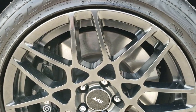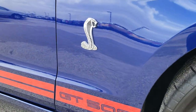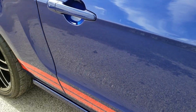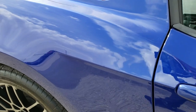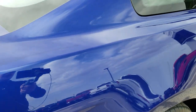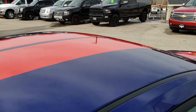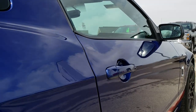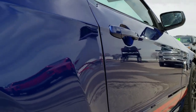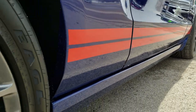Passenger side rim, no scuffs or scrapes on that — really nice condition. And as we go down this side of the car you can see just how clean the body is, how reflective and mirror-like that paint is. Deep impact blue, definitely my favorite color on the GT500s. It has the red stripe, center stripe and side stripes. No dents, no dings, no scuffs, no scrapes — very, very clean down that side.